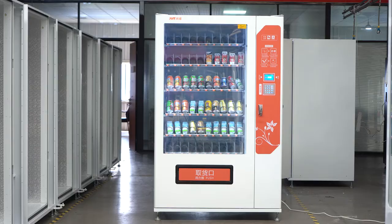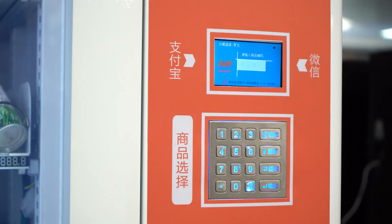As a professional vending machine manufacturer, we support customization service.